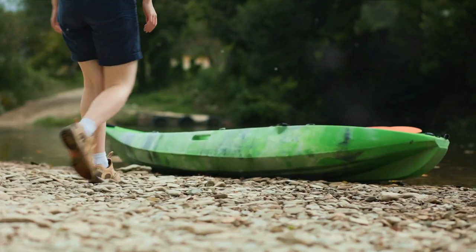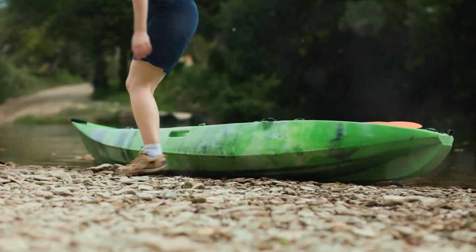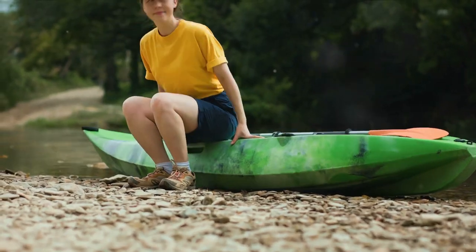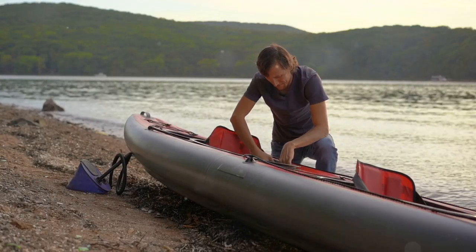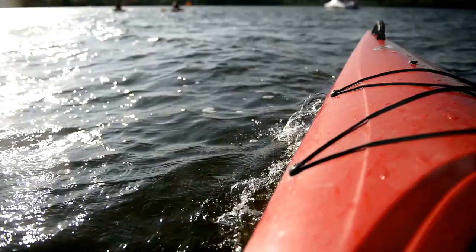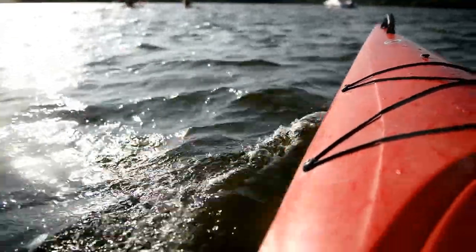Choosing the right inflatable kayak involves considerations like size, durability, and intended use. But safety and maintenance are equally important. Setting up your kayak properly is paramount. A well-inflated kayak ensures stability and performance. Remember, too much air can cause it to burst, and too little can make it unstable.